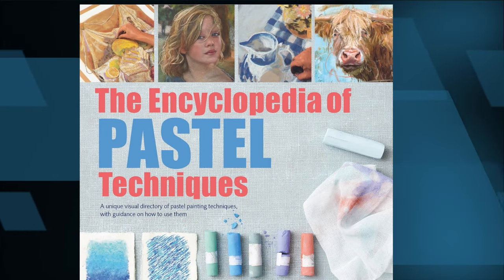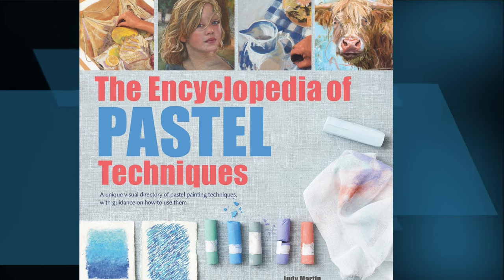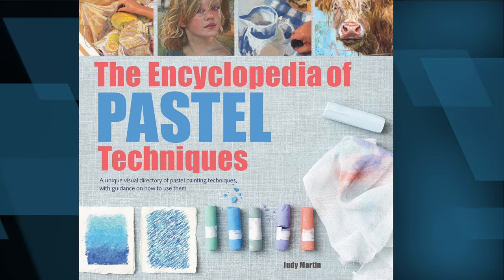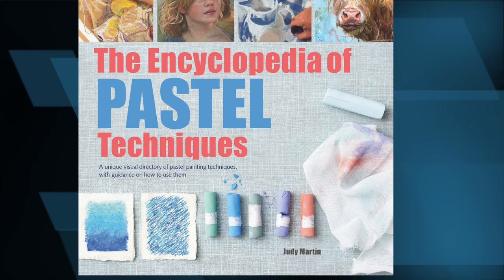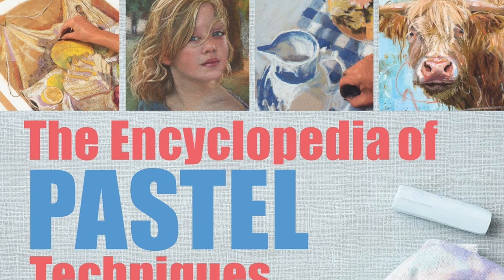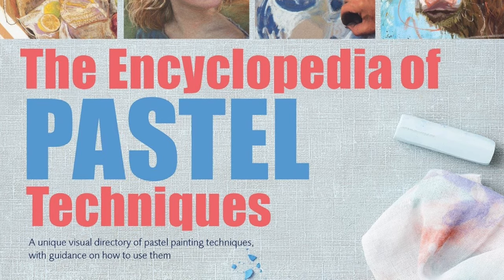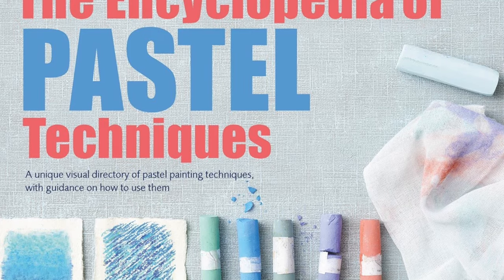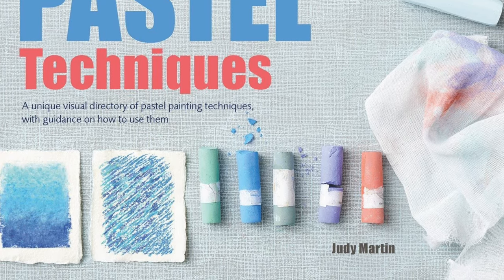This one is the Encyclopedia of Pastel Techniques by Judy Martin. It's a little bit like the Colored Pencil Painting Bible in that it starts from absolute beginner level, showing all the different types of pastels and what you can achieve with each one, then moves into tips and techniques as you go further in. It covers pastel pencils too — you don't have to always use block pastels, you can create an entire piece with just pastel pencils. A really interesting book that goes through an entire gamut of things related to the pastel medium.